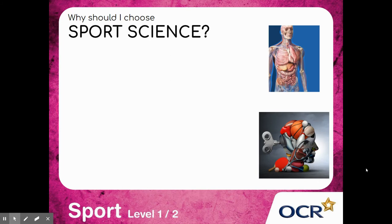Here are some examples of why you should choose sports science. You'll have an opportunity to study key scientific areas such as anatomy and physiology, which is all to do with the body and its parts such as the muscles and the bones. Psychology, which is the study of the mind and its behaviour, and nutrition, such as learning about a healthy and balanced diet.